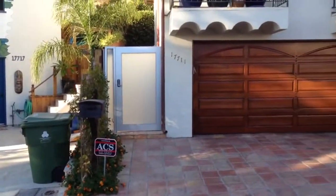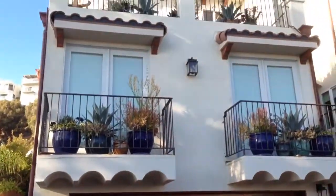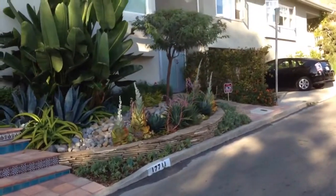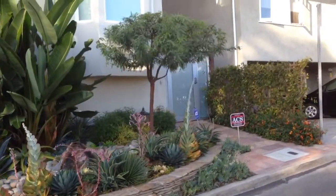Hello, this is Avi Ben David at Mulholland Security. I want to show you some glass gates that we did on each side of this beautiful property in Malibu.